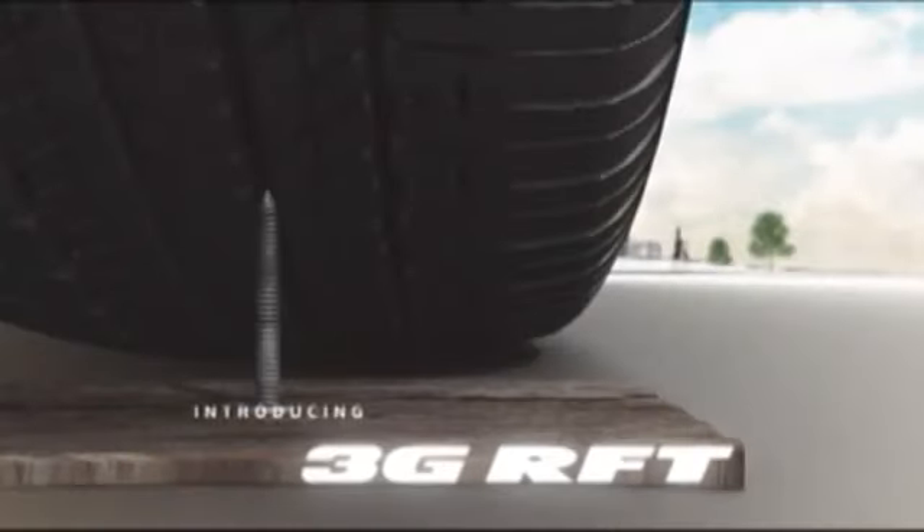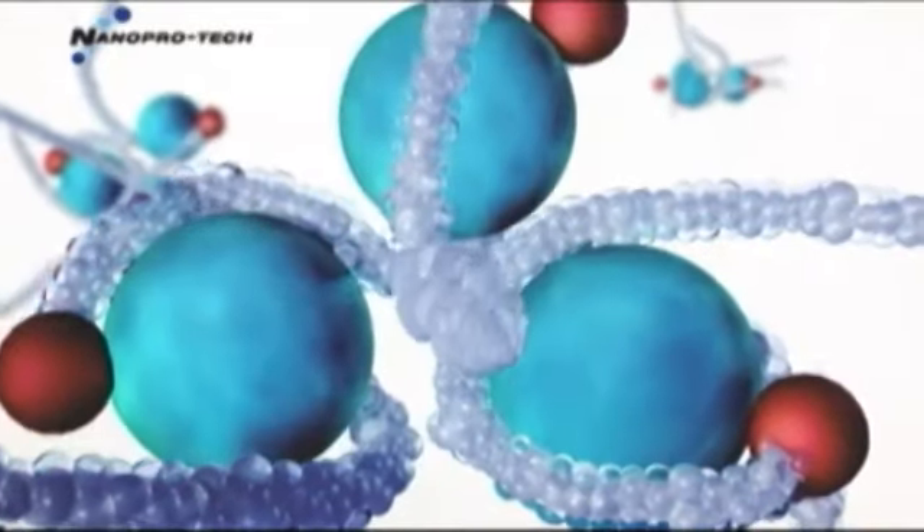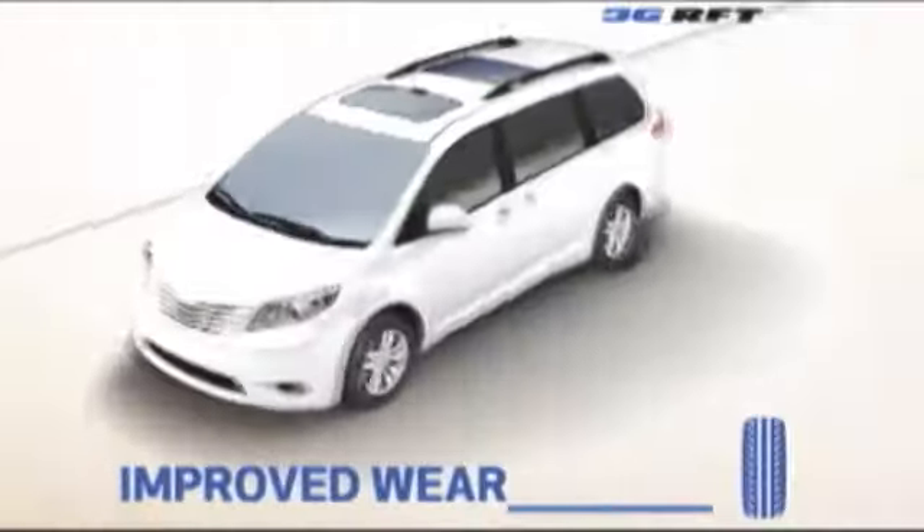Introducing Bridgestone's third generation of run-flat tires with groundbreaking new Bridgestone technologies. Bridgestone run-flat tires offer improved ride comfort, lower rolling resistance, and improved wear while giving you the peace of mind and comfort you need.